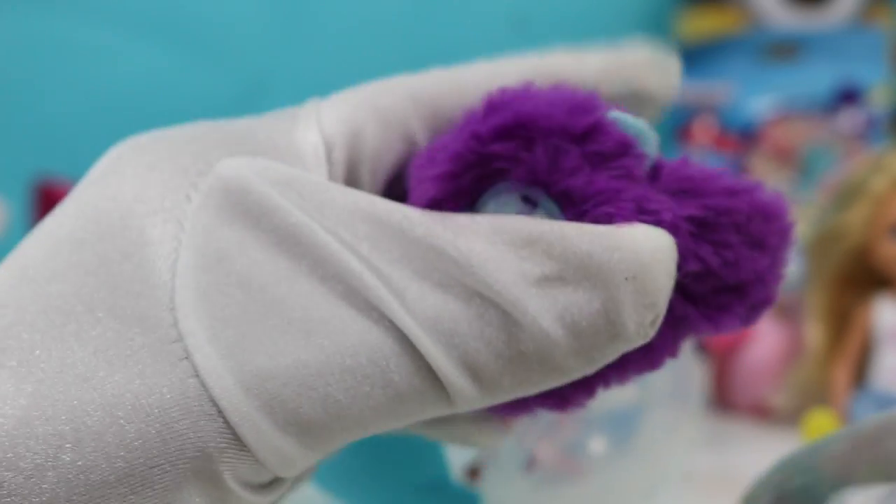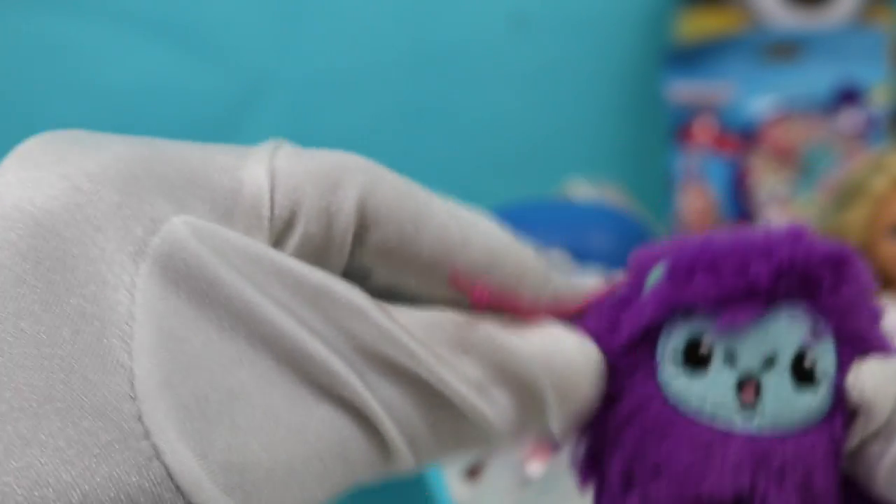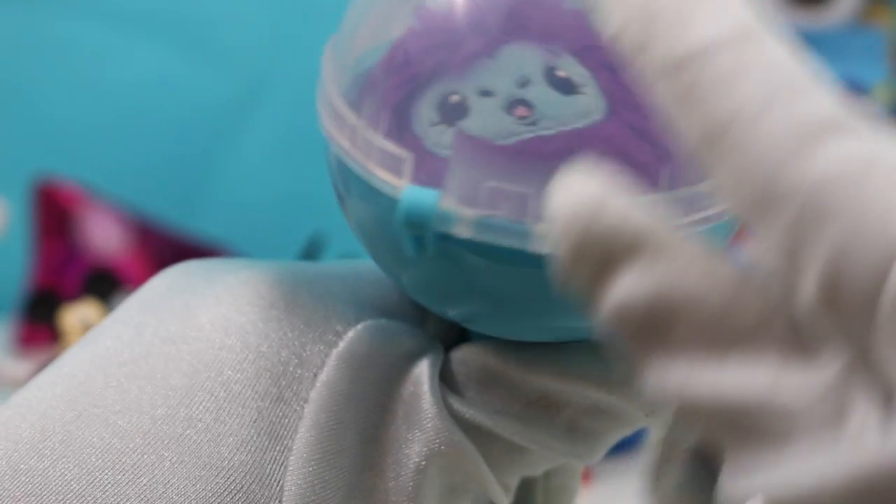And you can attach this to your backpack or a keychain, whatever you like. So cute. And you can probably put it back in here when you're done playing with it — if you don't attach it to anything, close it up. How cute is that?